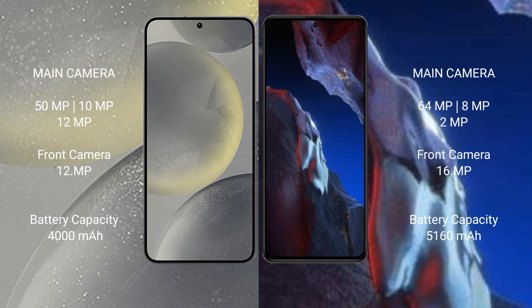Samsung Galaxy S24 features a triple camera setup: 50MP, 10MP, and 12MP rear cameras, and a 12MP front camera.